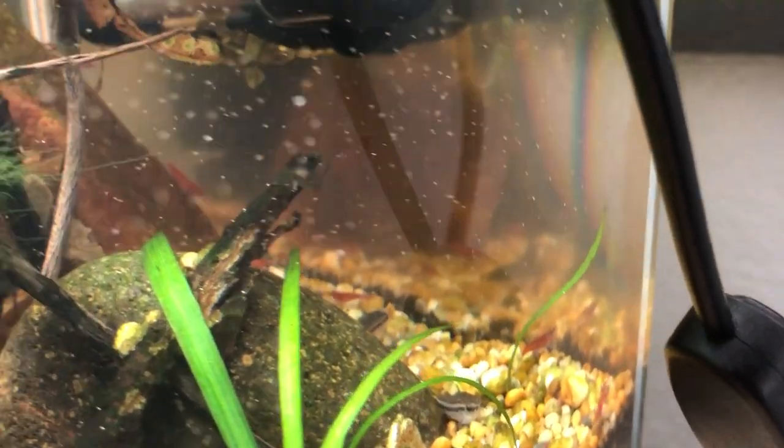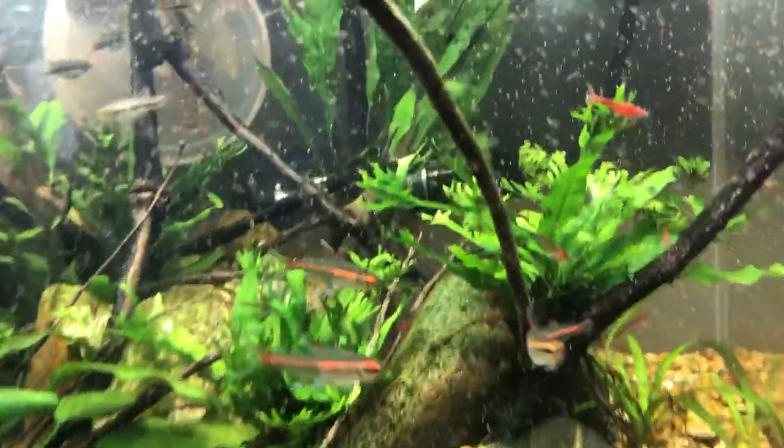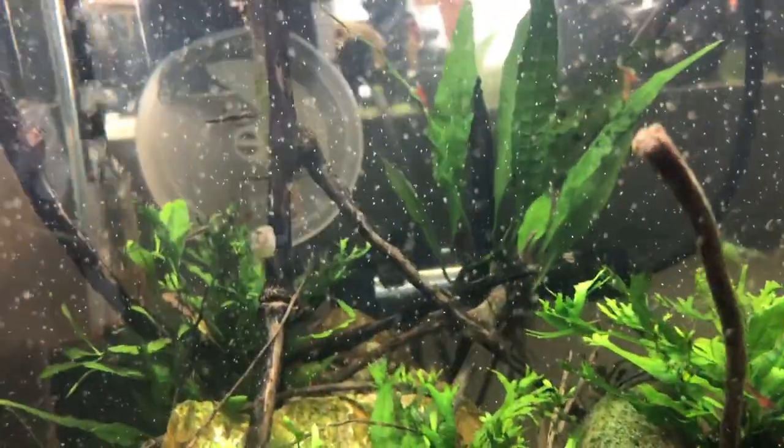All the way in the back is just a little piece of crypt spiralis - eventually that'll hit the top of the tank and run. There are also a couple pieces of salvinia; there's one that got stuck down at the bottom with the flow, but there are a couple floating up at the back at the top.